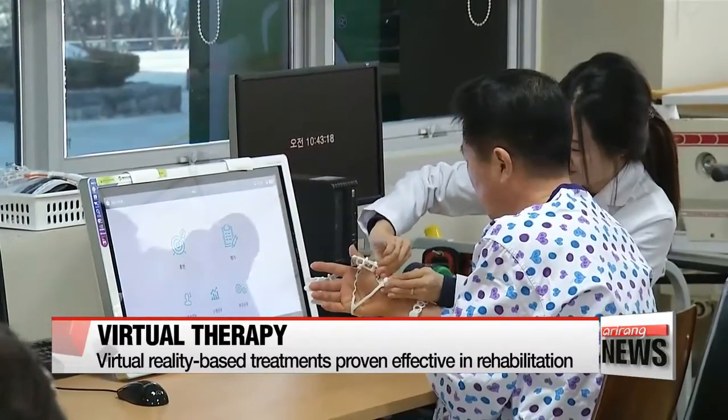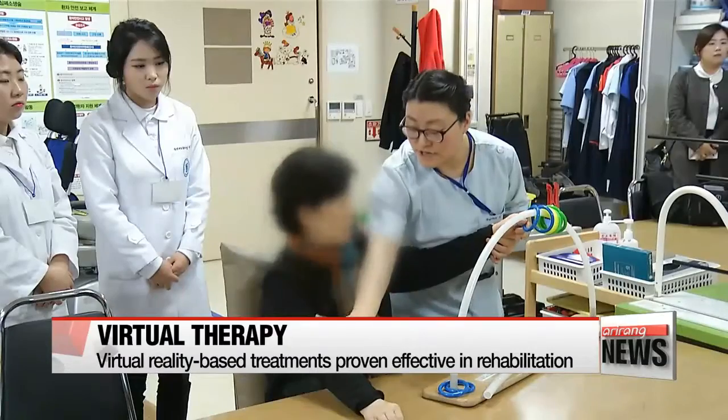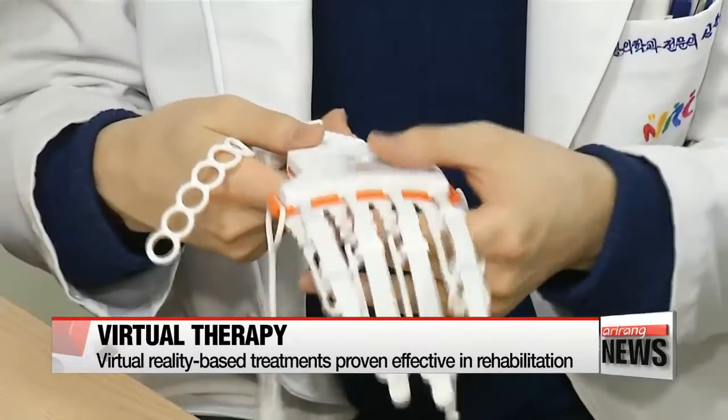Stroke survivors who played the virtual reality games in addition to their regular four-week rehabilitation program made significant progress in several standard tests, while those in a control group saw no major changes.